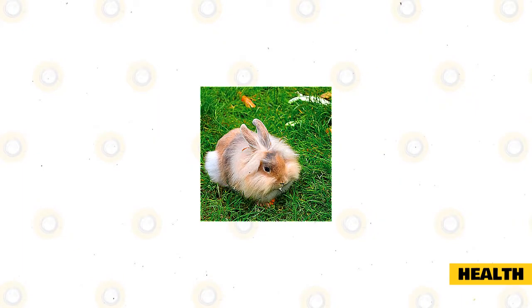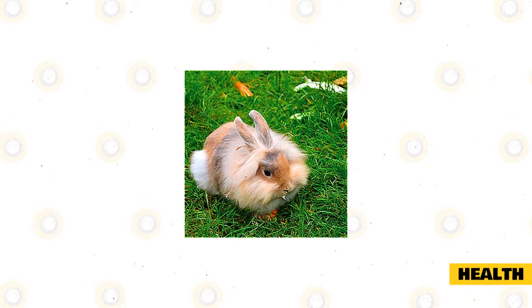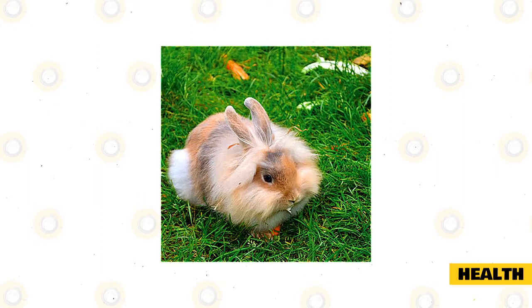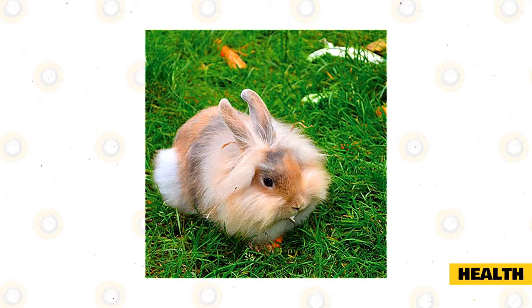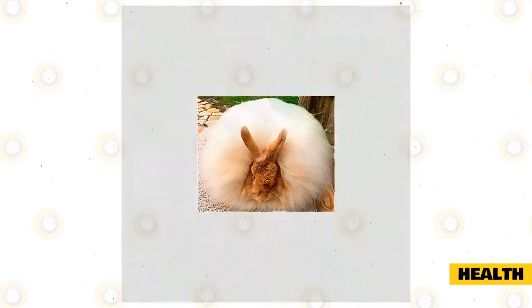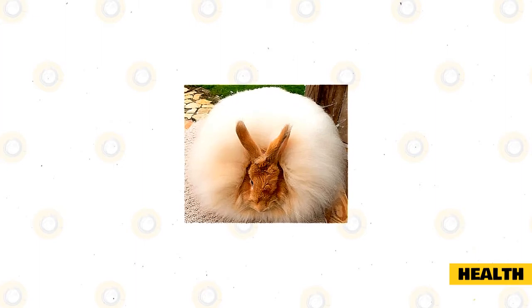Health: French Angoras need plenty of time outside of their enclosures with their human family to become well-socialized bunnies. Due to their thick, dense fur, French Angoras are most susceptible to wool block. Rabbits are clean creatures and groom themselves often, tending to swallow a small amount of fur each time. However, unlike cats, they cannot regurgitate their wool. The wool grows inside their bellies, making them feel full or unable to eat.